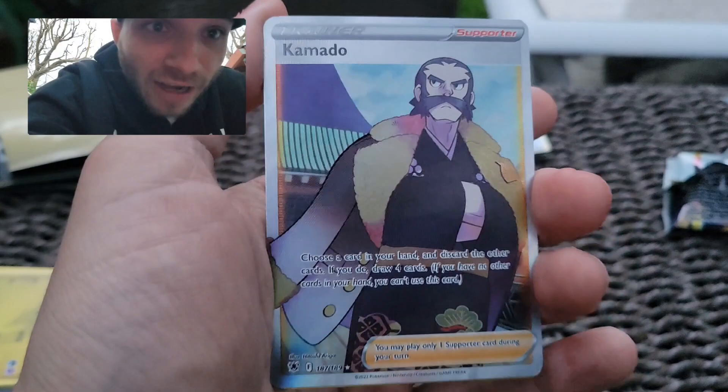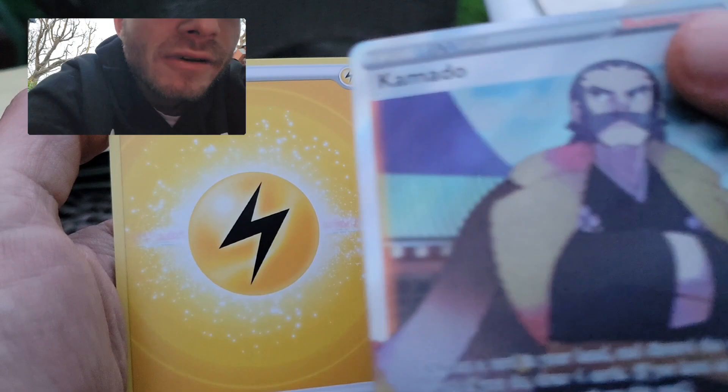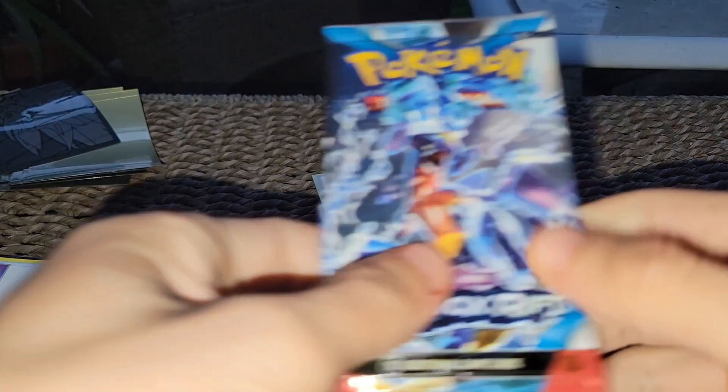I'm done guys — do I even need to show off any of these? The art's good though, look at that. We must have some illuminati luck because we just pulled another full art trainer card — let's go baby! It's getting kind of dark. We got Garchomp in here — we just pulled this guy. Come on, we gotta show them side by side. We pulled a cover card, which is nice — that's a W.